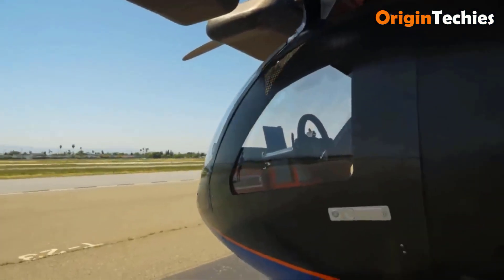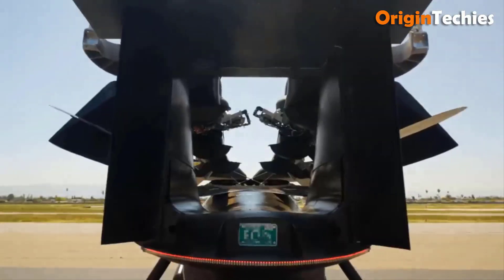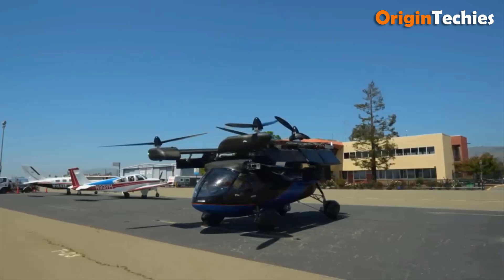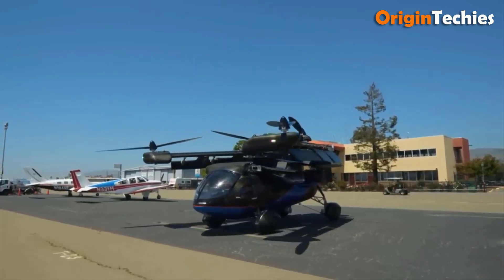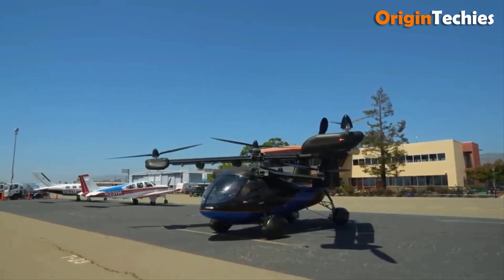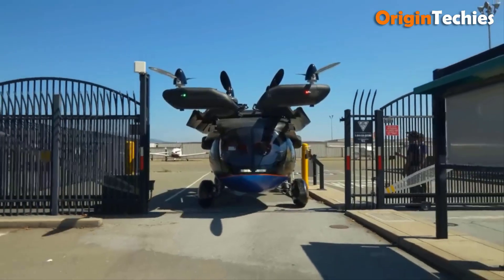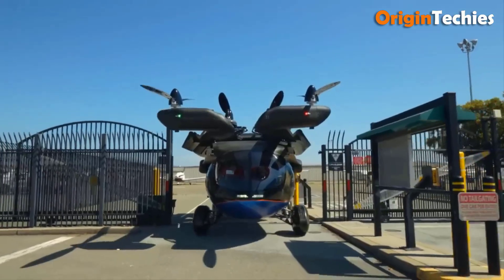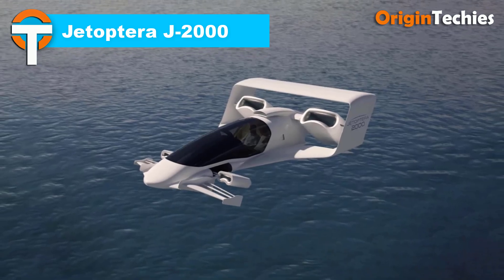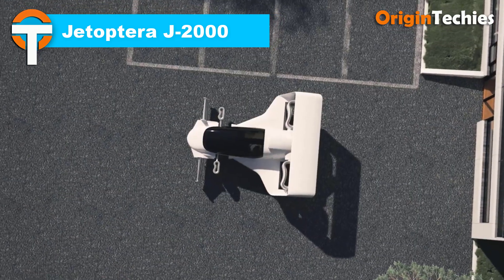Its carbon fiber composite fuselage includes panoramic wrap-around windows for excellent visibility and a solid roof above the passenger compartment. The Asker A5's foldable tandem wings and two vertical stabilizers contribute to its aerodynamic efficiency. It utilizes fixed quadricycle wheeled landing gear for ground transportation, making it versatile and practical for various travel needs.